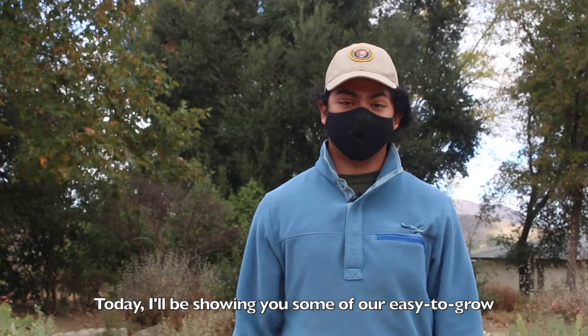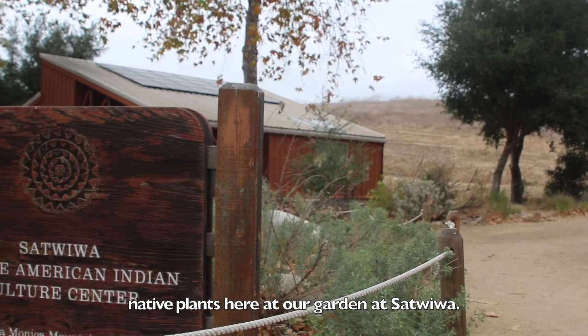Hi, my name is Freddie, and I'm an employee here at the Santa Monica Mountains National Recreation Area, focusing on restoration work. Today, I'll be showing you some of our easy-to-grow native plants here at our garden at Satwewa.